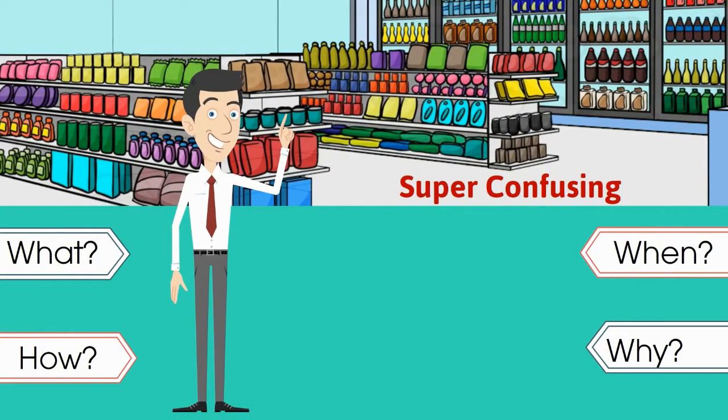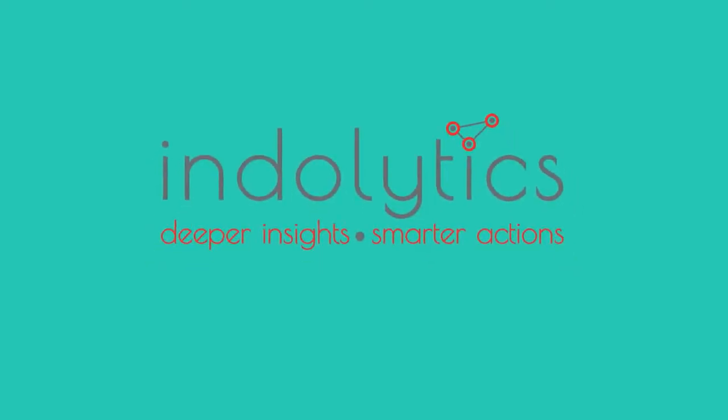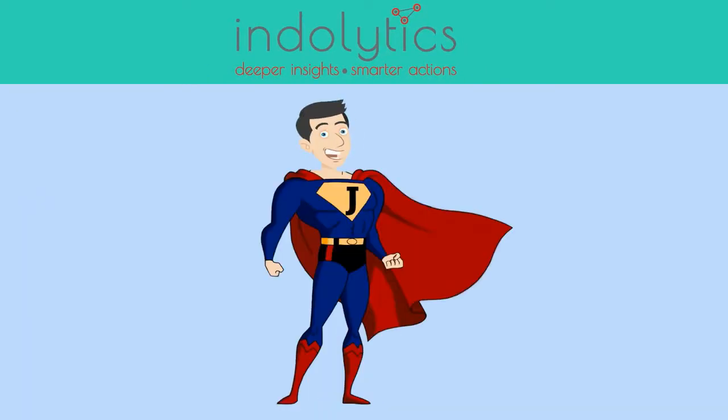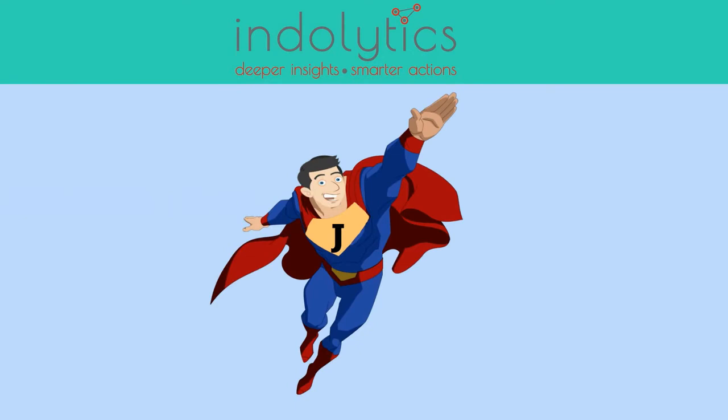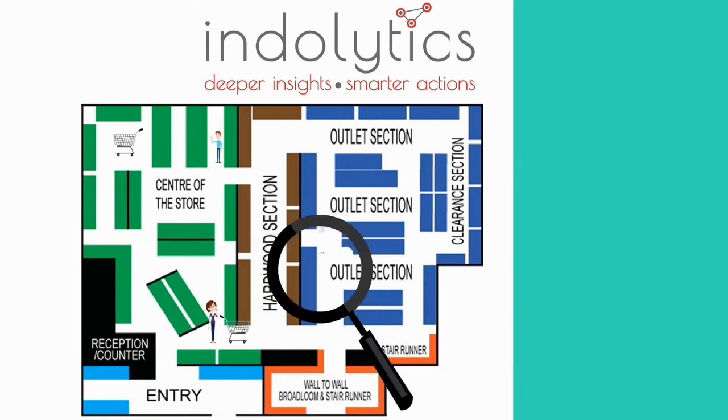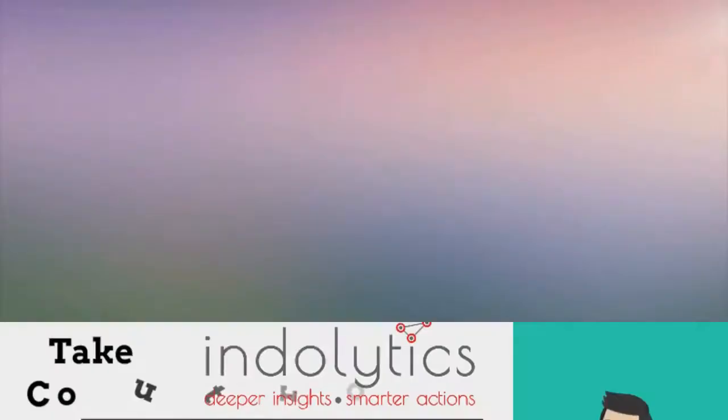Owning a big-box retail can be super confusing, but with Indolytics smart retail technology, every question can be answered. Indolytics smart retail gives you information on all the activities happening in your storefront, giving you actual control.